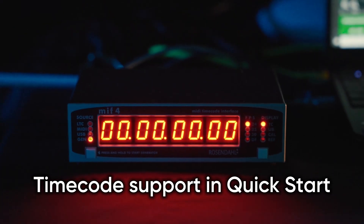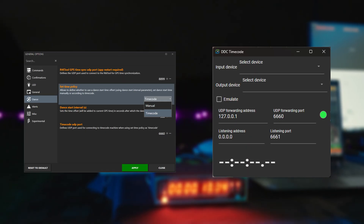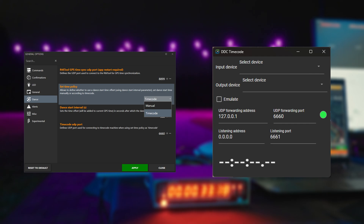Now, with timecode support and quick start, syncing your drone show with music, lighting, or video is easier than ever.